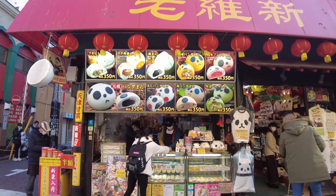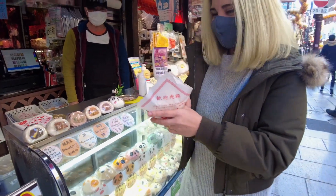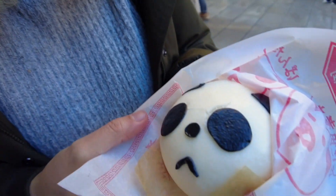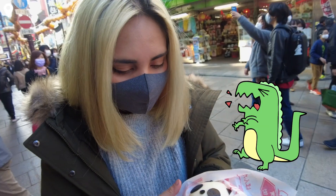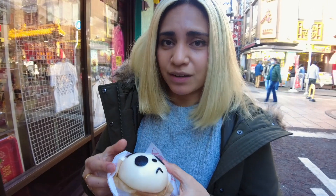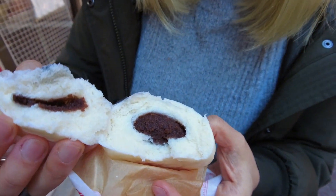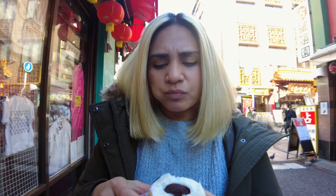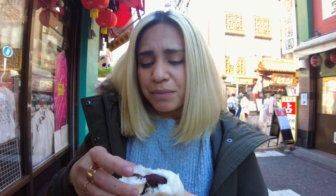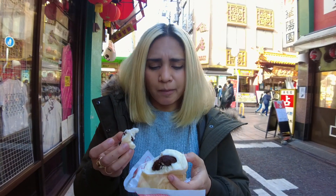Up next, a sweet steamed bun. Look how cute. It's a sad panda though, because it knows I'm gonna eat it. The sad Mr. Panda has chocolate custard inside. If you don't want to see Panda cry, look away. Goodbye Mr. Panda. It's really soft, fluffy, and when it gets to your mouth it's chewy. Not bad. You're definitely paying more for the panda face than you are for the taste. I wouldn't say it's anything special. Sorry Mr. Panda.